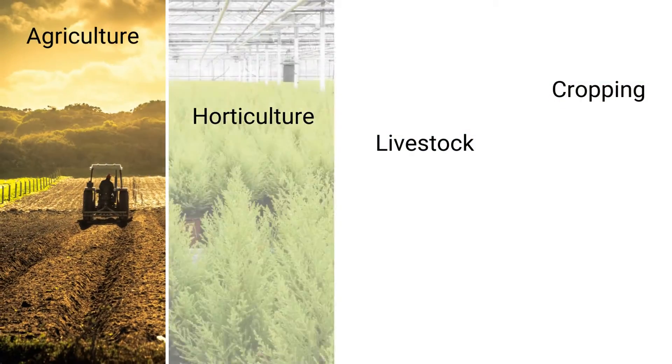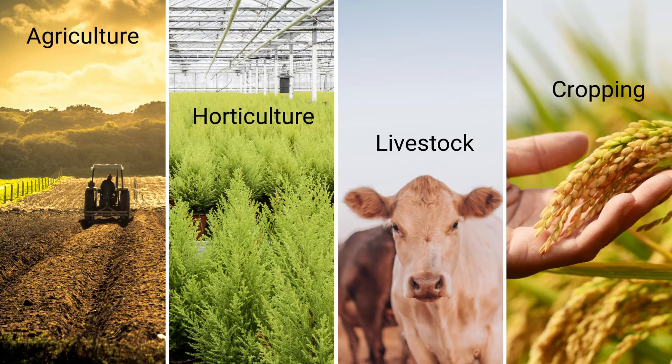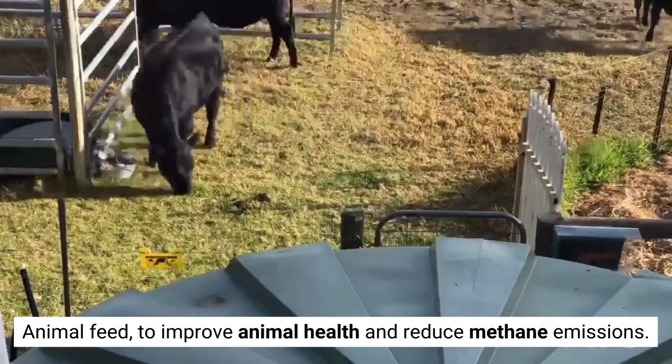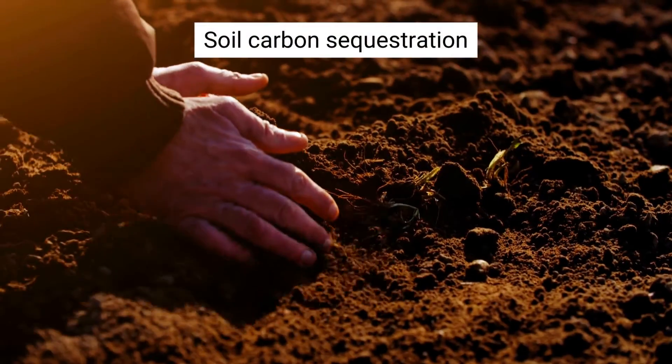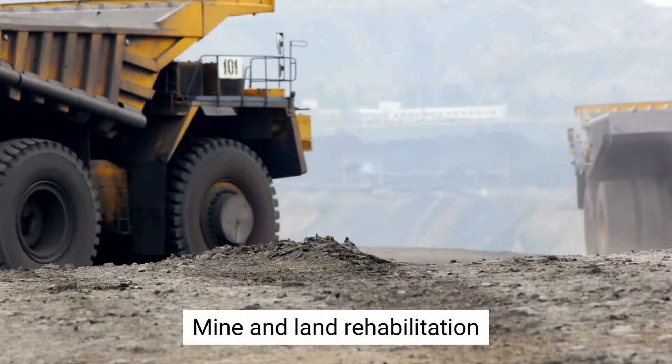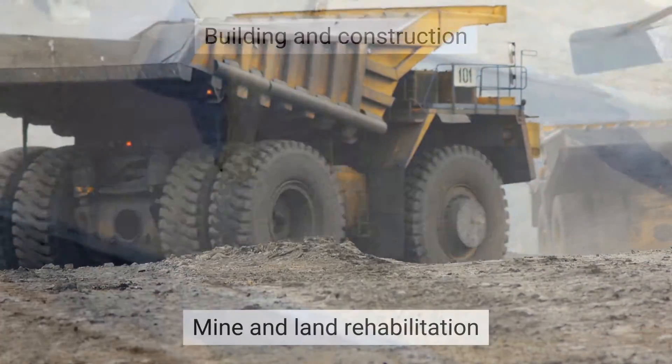Markets include agriculture, horticulture, livestock and cropping, animal feed to improve animal health and reduce methane emissions, soil carbon sequestration, water management and filtration, mine and land rehabilitation, and building and construction.